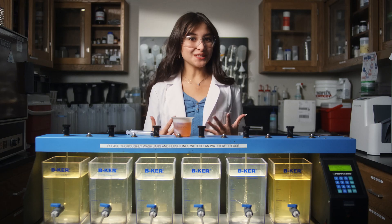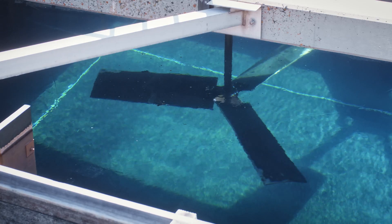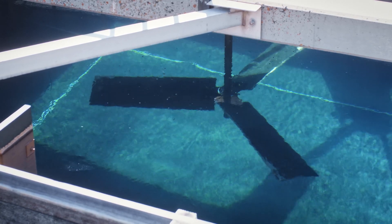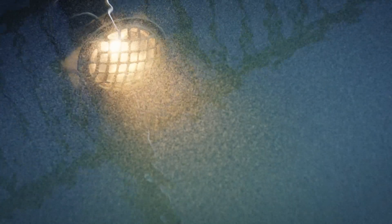Unfortunately, these things are too small to easily remove — that's why we need flocculation. In flocculation, the water is stirred so that these microscopic particles collide and form larger particles, called floc, that will gently settle out of the water.